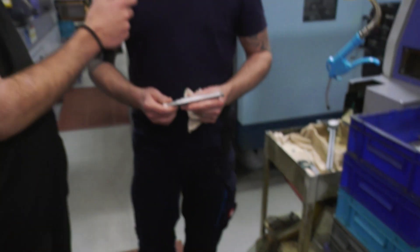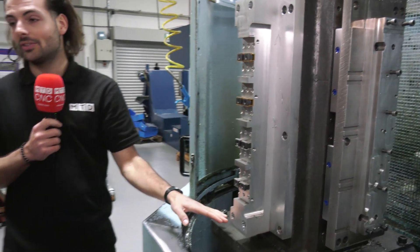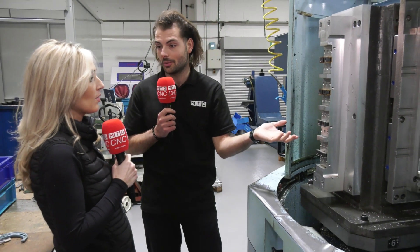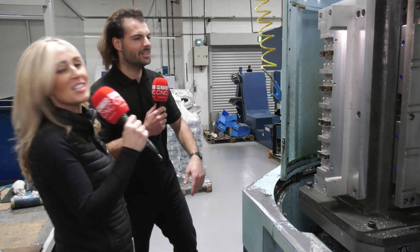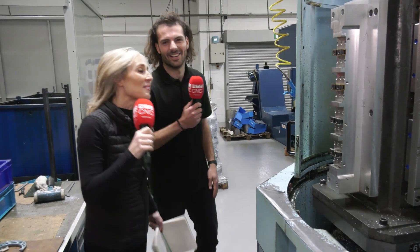The biggest problem is getting the swarf away. And then you can fit two, four, six, eight parts just on this side - so that's 24 parts. Anyway, whatever.